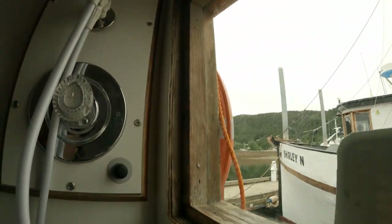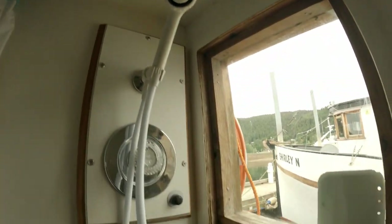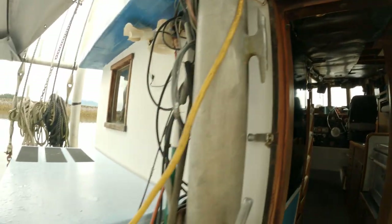And here's the head — that'll be nice. Lots of room in here. And here's the freezer.